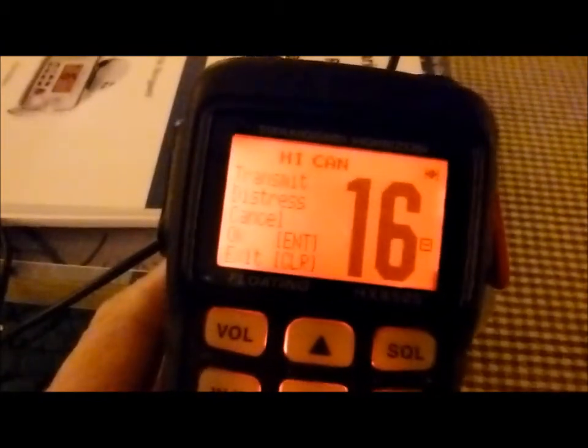Here's how we cancel a call. There is a button that says if you press clear, you cancel the call. Then I say okay, and it transmits a distress cancel.